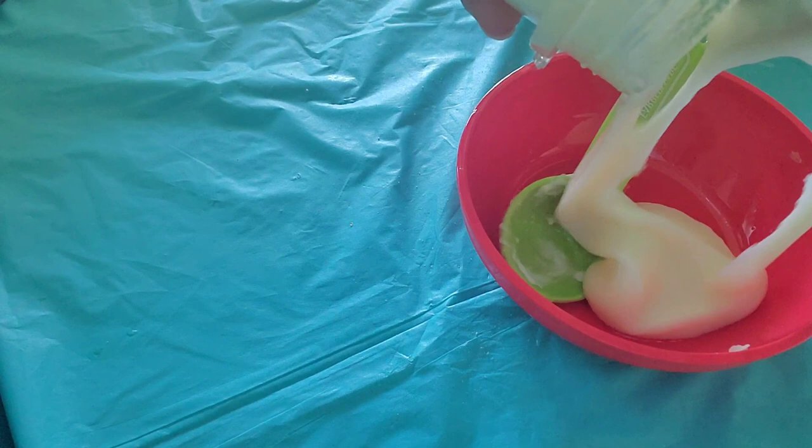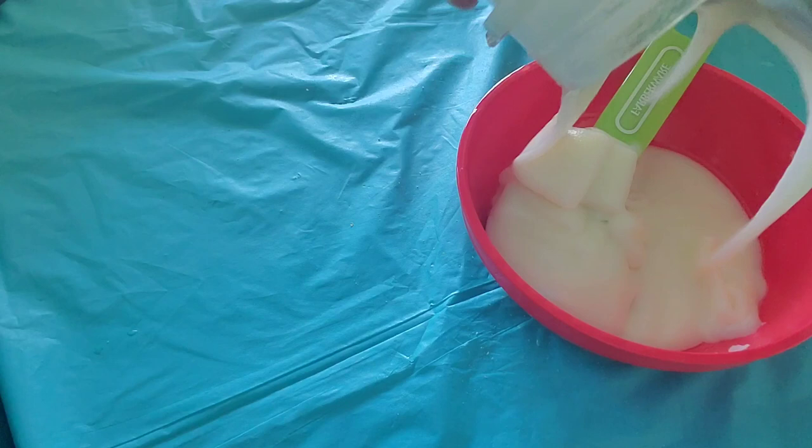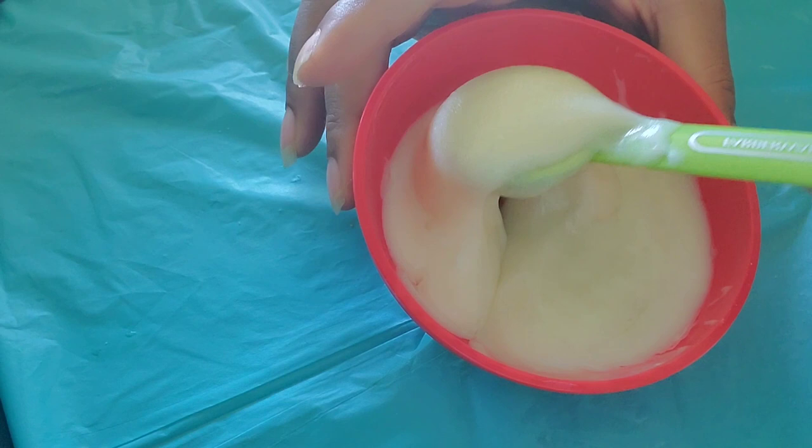Now that everything is blended, I'm going to transfer it back into the bowl. Make sure you don't have any water while blending. Here is our potato facial mask.